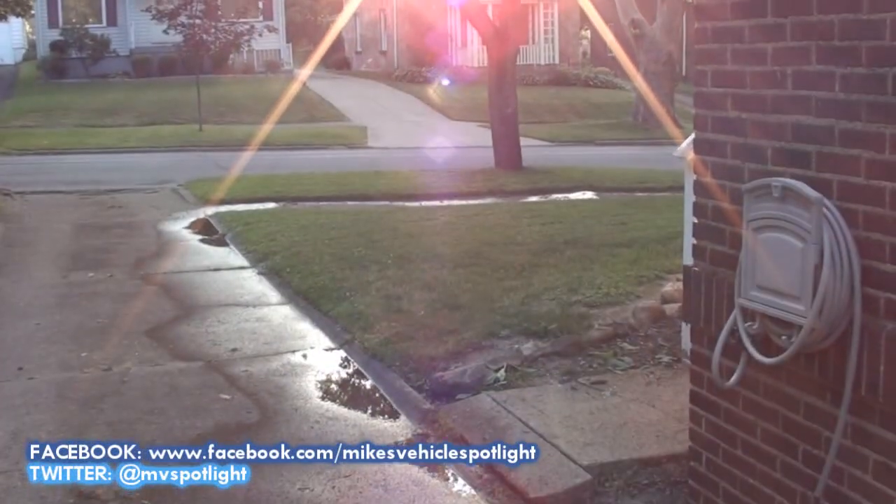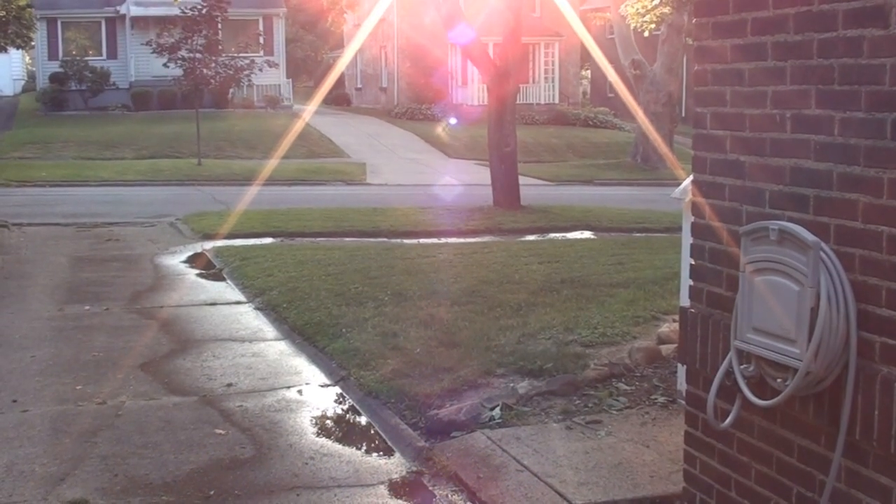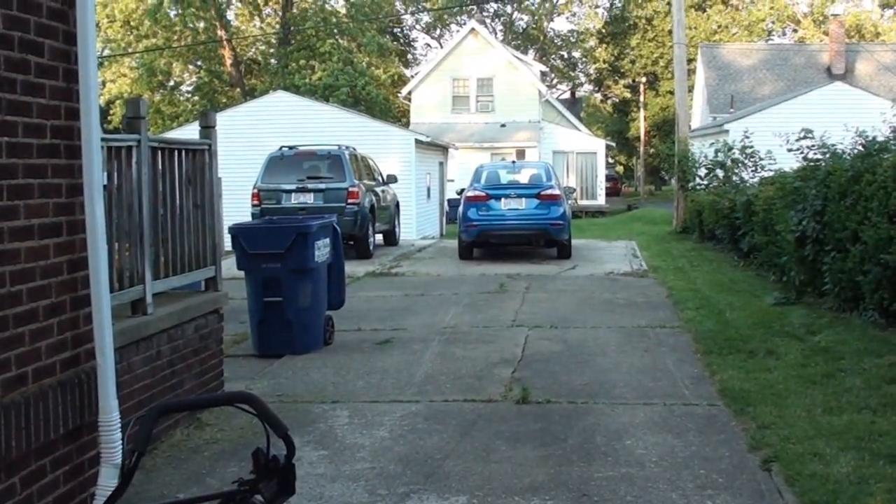Nice cut grass on this sunny evening. Welcome to this installment of Mike's Vehicle Vlogs.